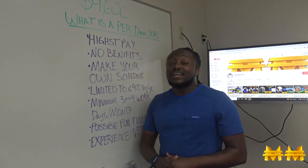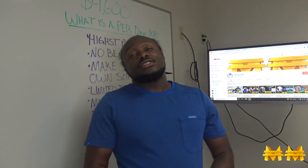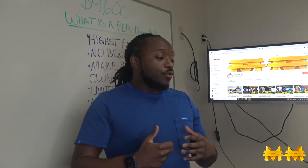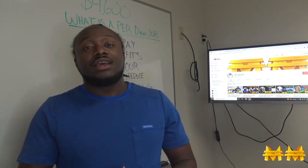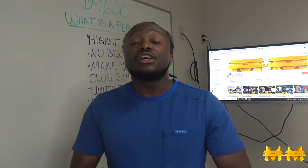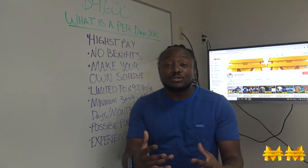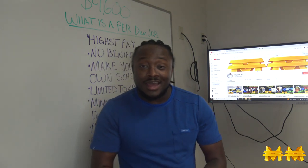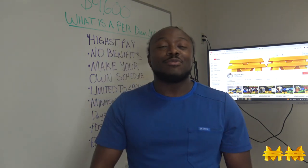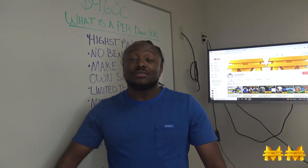That's what I want you guys to take in. Check out my other video on how to pass the PTCB so you can get to this level. That's all I got for this video — tomorrow I gotta work and right now I'm at school. Mad Money J out.